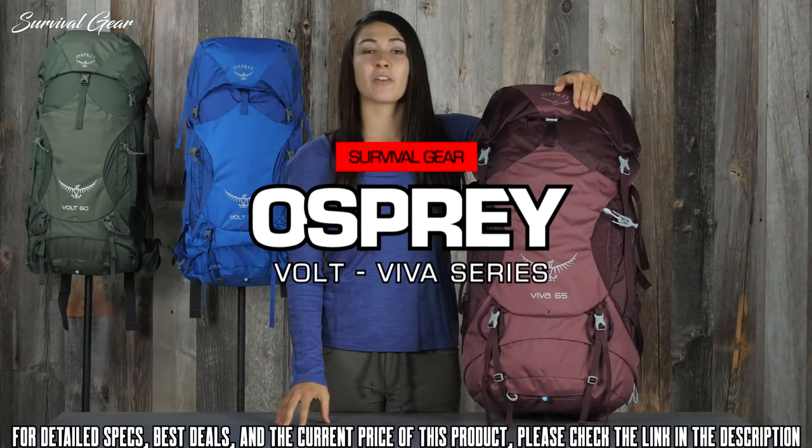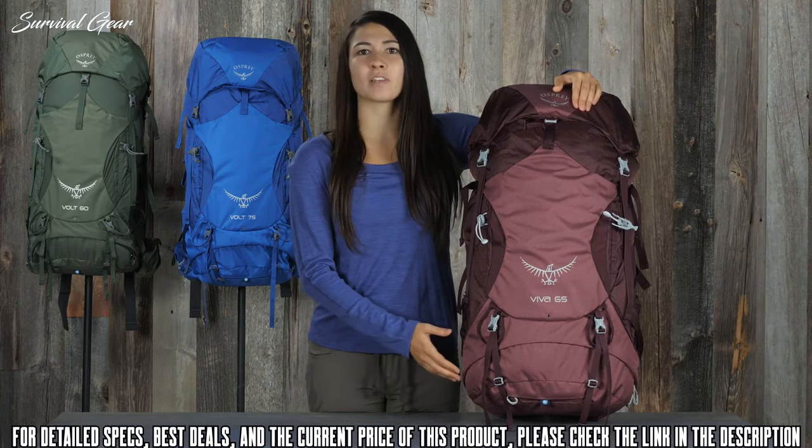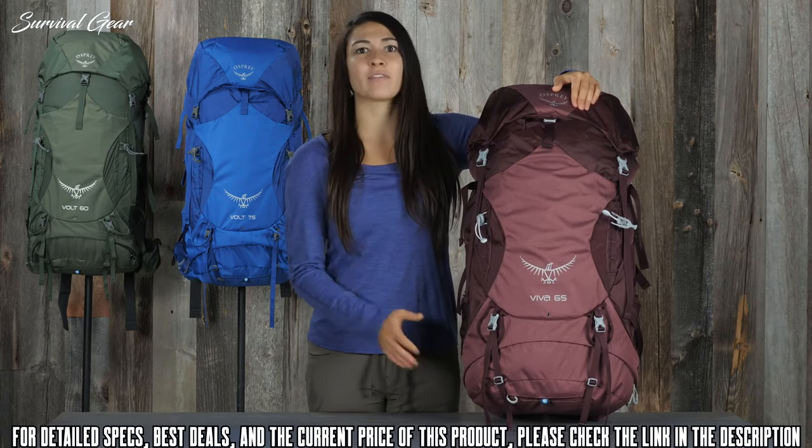Hi, I'm Lina with Osprey and I'm here to talk about the Volt Viva series. This pack is the perfect one-size-fits-all pack for those looking for a durable but traditional pack for heavier loads.